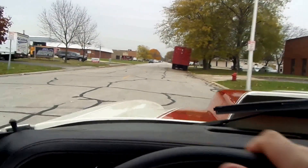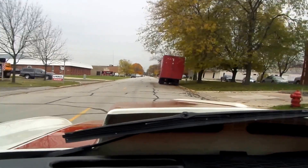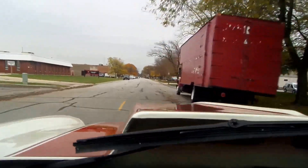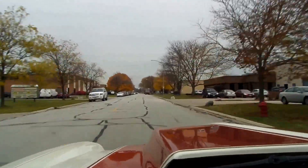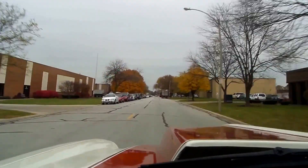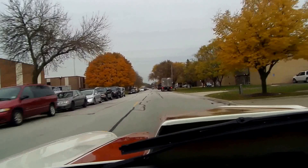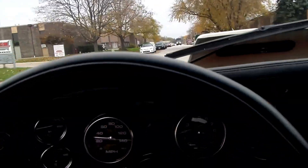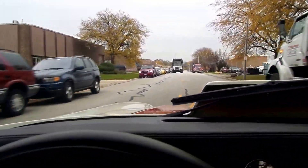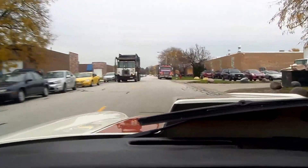Power steering, front disc brakes, a ton of power on this big block 454. I like the carbon fiber dash that was done in here — very tastefully done. Very, very nice big block second generation Camaro, available here at American Muscle Cars.